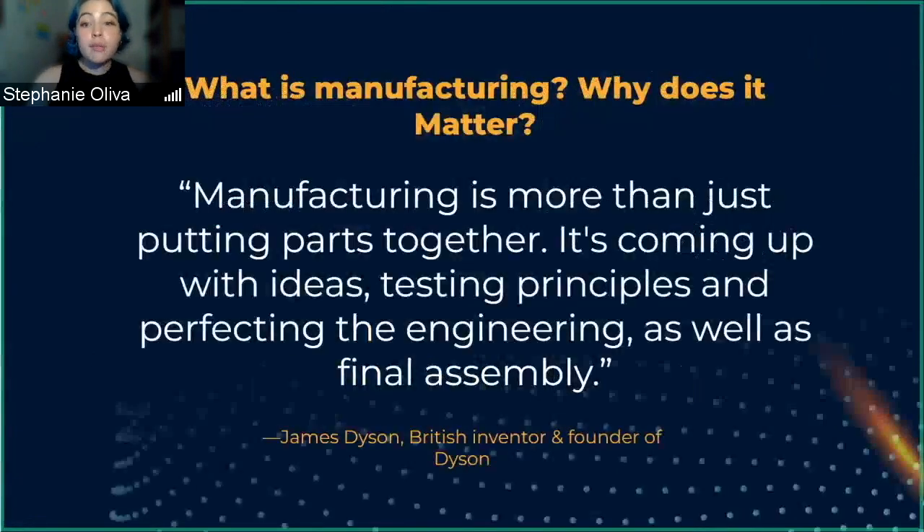So what is manufacturing and why does it matter? Manufacturing is essentially part assembly, but if it were that simple, engineers would have much simpler jobs than they actually do. In the words of James Dyson, manufacturing is more than just putting parts together — it's coming up with ideas, testing principles, and perfecting engineering as well as the final assembly.